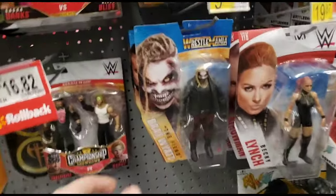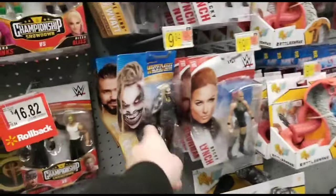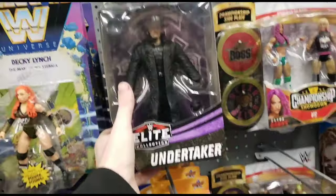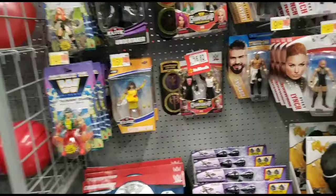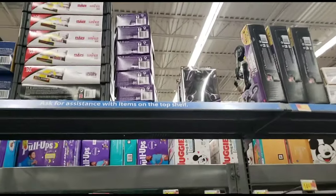I was looking at this at the last store - talked about it in my last video. This Undertaker is pretty cool - only fifteen bucks, that's a pretty good deal. No AEW figures as always. I thought it was a pretty cool Undertaker and then I looked up and saw they got 300 of them up there - good lord.